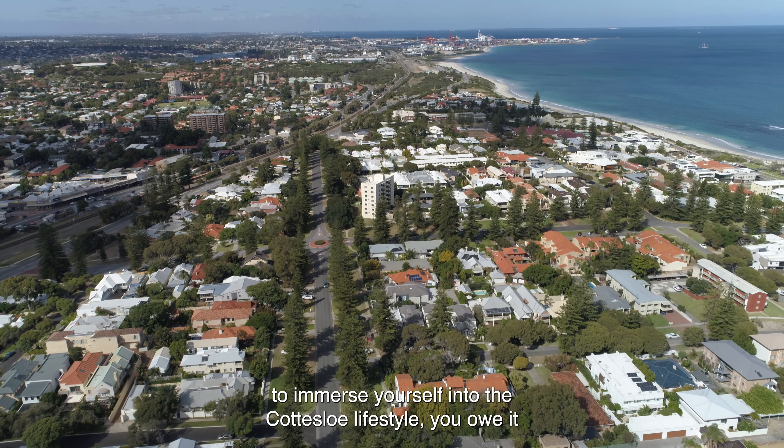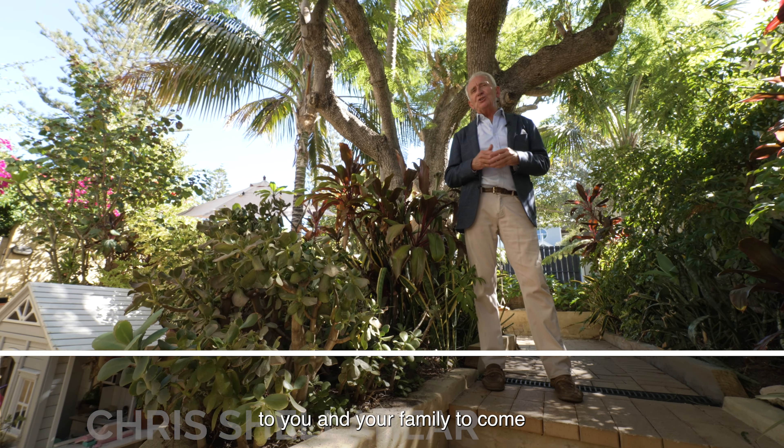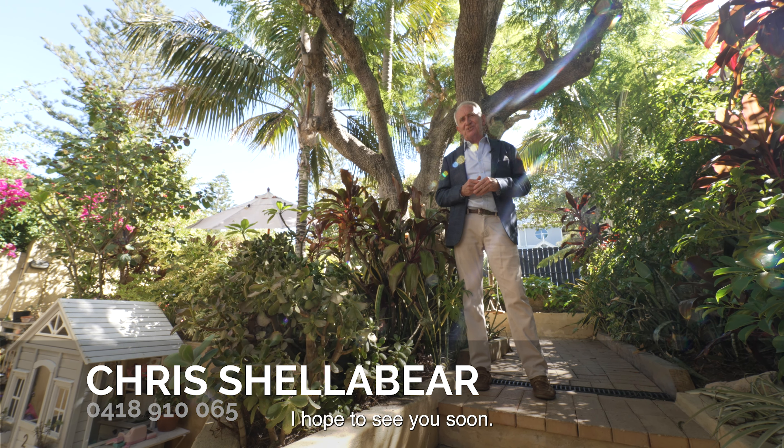So if you really want to immerse yourself into the Cottesloe lifestyle, you owe it to you and your family to come and visit this brilliant South Cott home. I hope to see you soon.